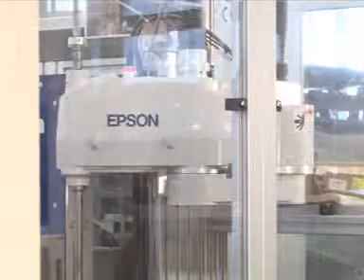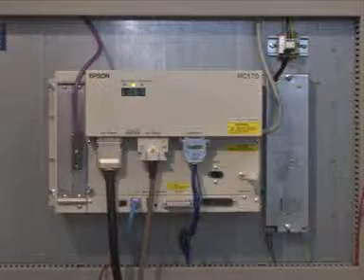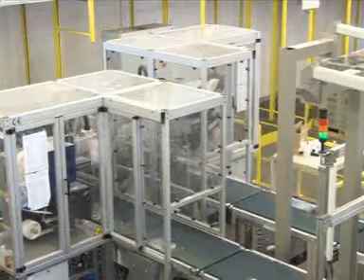Every Epson robot is controlled by an RC-170 controller, which, similar to all plant components, communicates with the superior SPS by a field bus network.